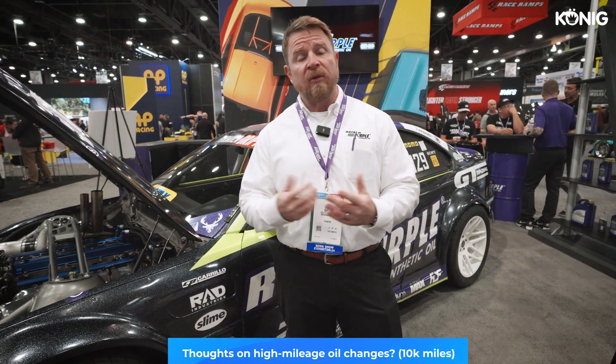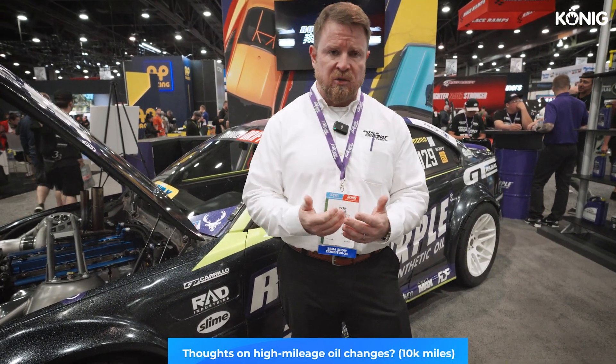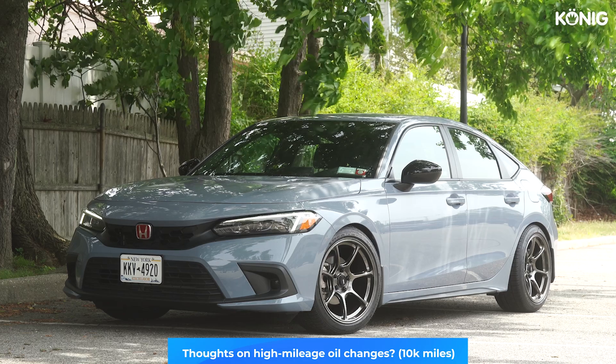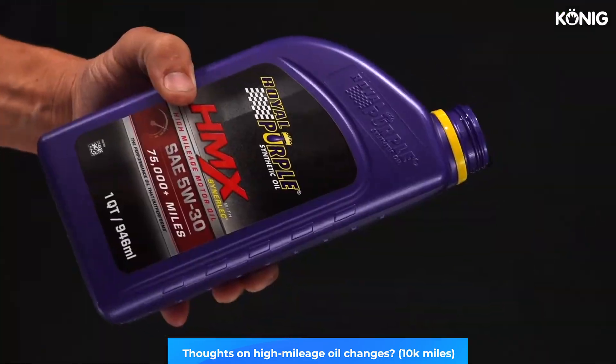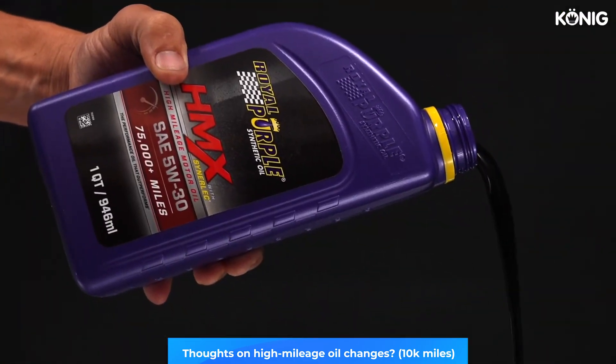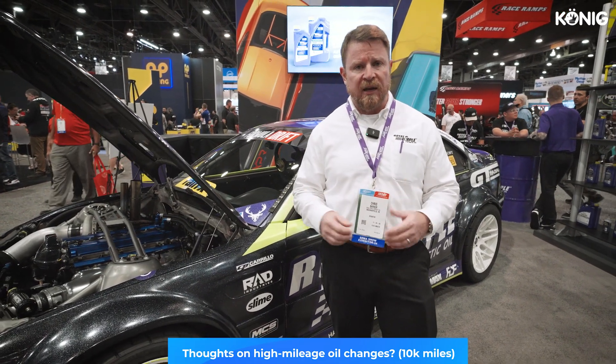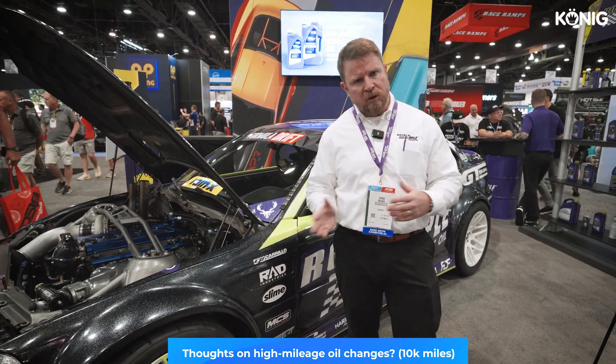Another thing people ask about is extended oil changes. Are they okay? Should you do it? Is it dangerous? It really depends on the oil you're using and how you use the vehicle. If you've got a factory stock vehicle in good operating condition and you're using a very high quality oil, typically extending your interval is very safe. I would look for an oil that recommends you can use extended intervals with their product — typically you're going to be using a quality synthetic or a very good blend to achieve that.